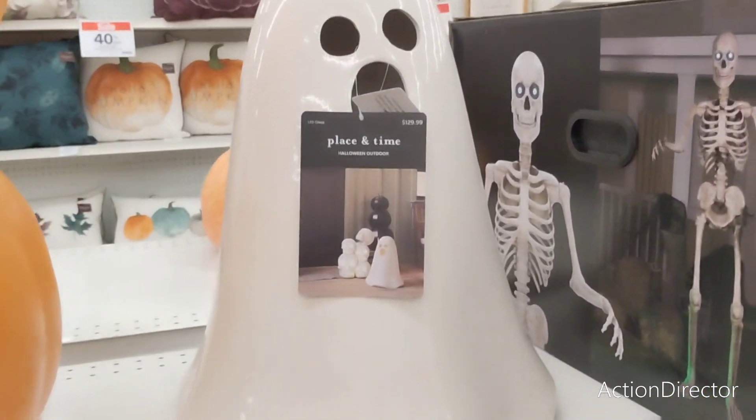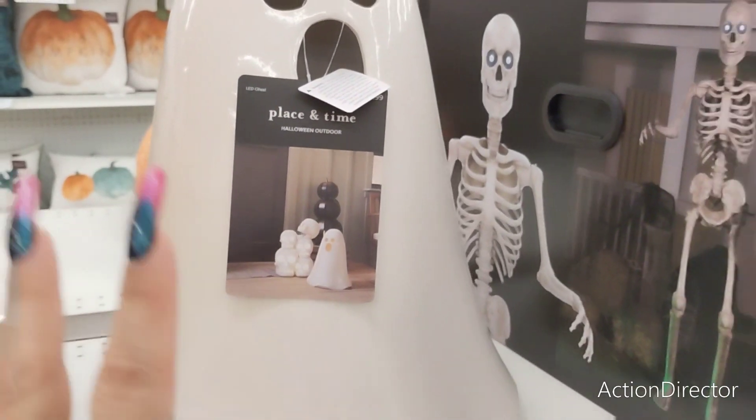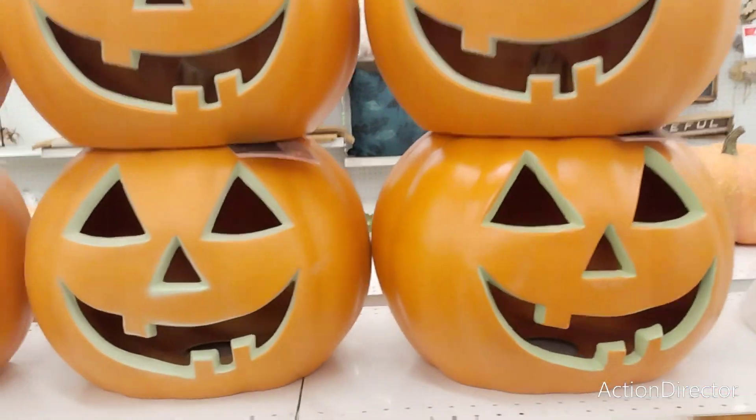Hello, friends. We are here at Joann's. I'm going to get hit with copyright, I'm telling you that right now. Halloween is 40% off, and so is fall. We all know Joann's is overpriced, so please, I'm quite aware of it.